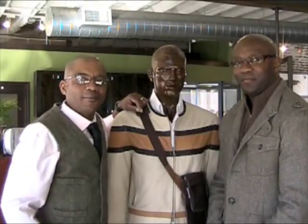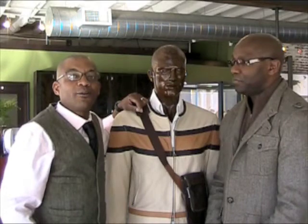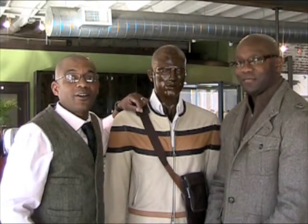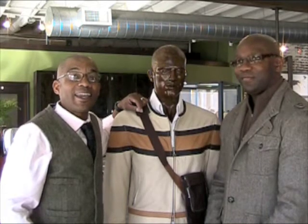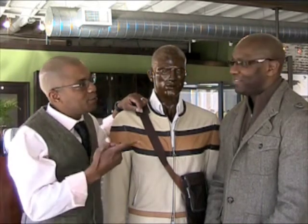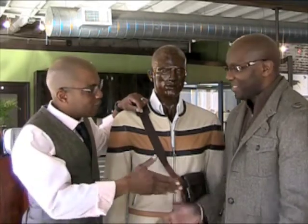Welcome back to IC Style. I'm A. Scott Walton. Today we're paying a visit to the premier menswear boutique in West Midtown Atlanta. We're at 1031A Marietta Street at Ken Barber Clothing and I'm here with the man himself, Ken Barber. Ken, thanks for having me. Thanks for coming, Scott.